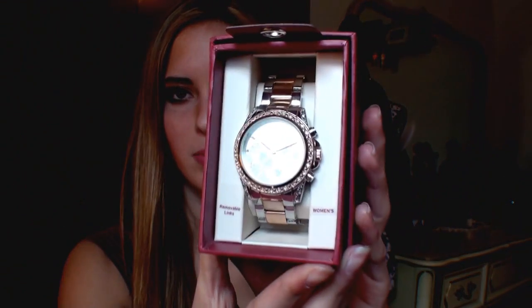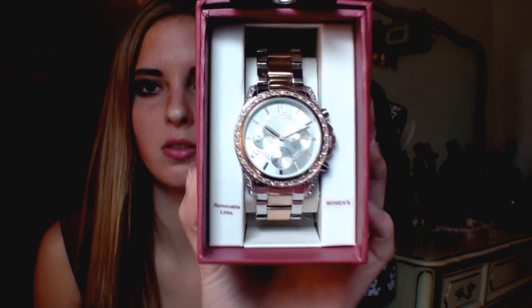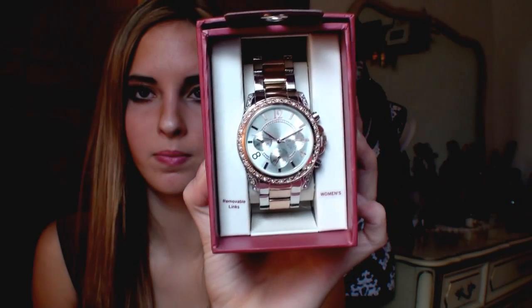Starting off with one non-beauty related thing, and that would be this watch — it's gorgeous. It reminds me of the Michael Kors watch, you guys know what I'm talking about, the one that everyone wears. It's like a hundred and — tons of money. But I got this little baby for $20 at Target. I like it because I can wear it to work and I still have money in my bank account.